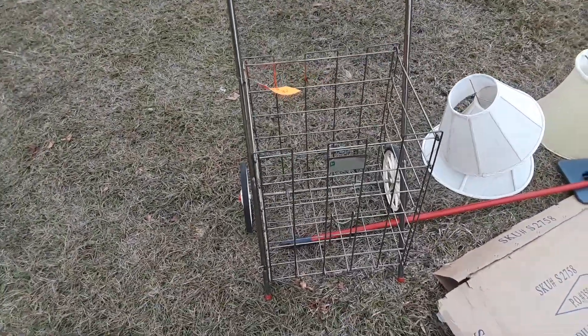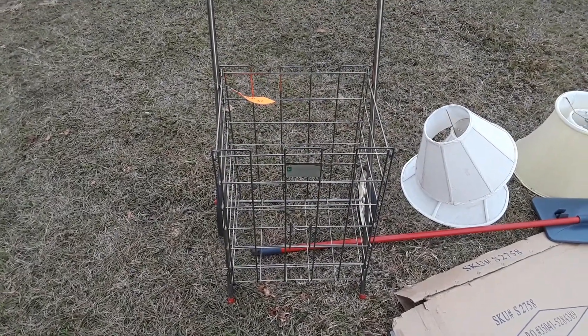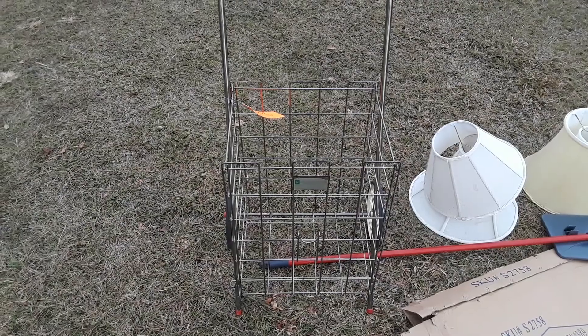This is an old grocery cart. Those of you who may not remember it, these were right popular back in the day. They made them bigger so you could buy more.